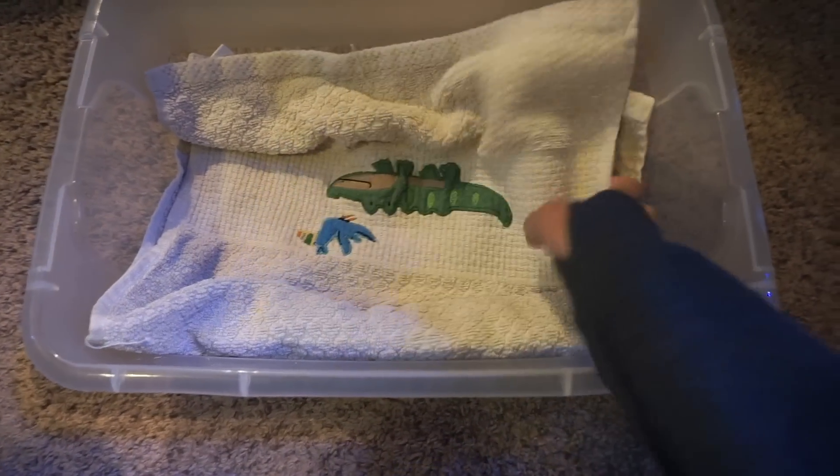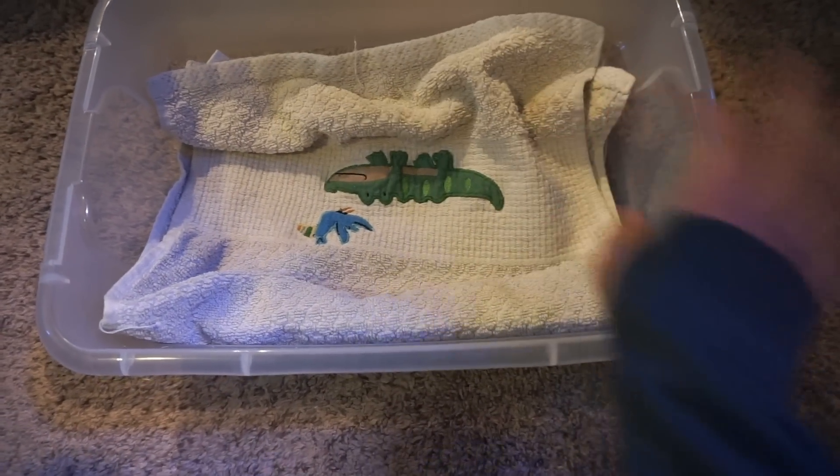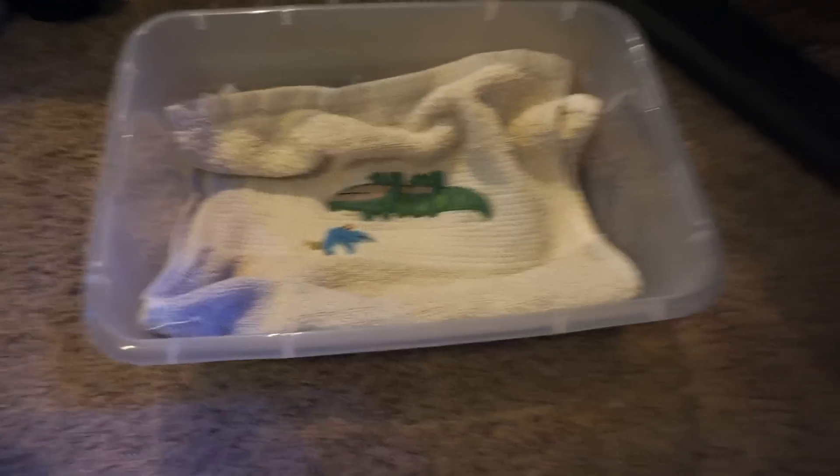I got Sterling a little blanket here so he can hide in between the layers and not feel so exposed on the way there, and we're going to put him in his container.